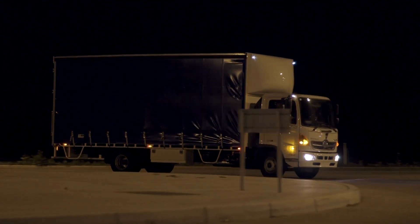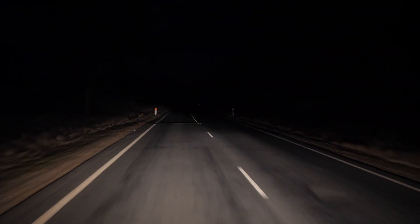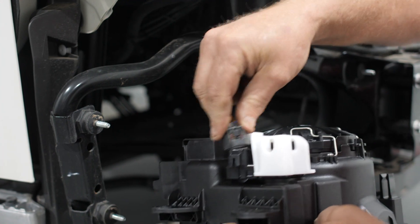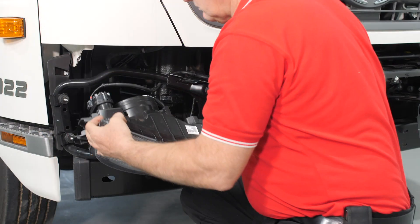Having the best possible vision at night could be the determining factor between a potential accident or arriving at your destination safely. Heno Australia commissioned a comparison test between Heno genuine headlamps and non-genuine substitutes to determine which is the better investment in safety and performance.